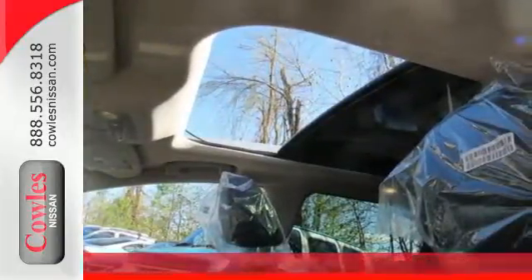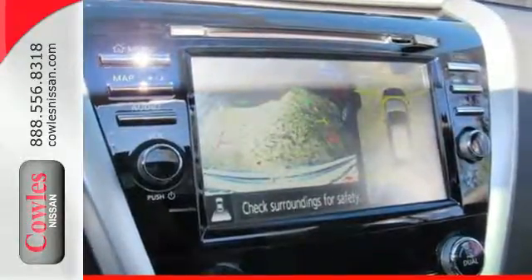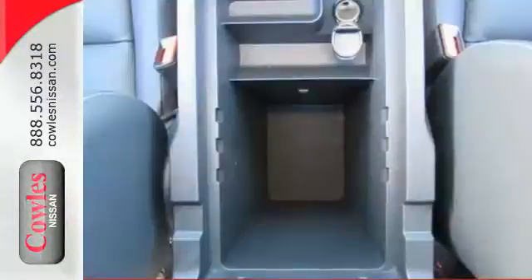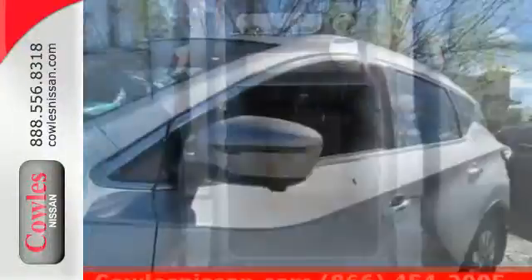Its ultra-modern open interior ensures every seat in the house is a good one. With extra space between the front seats, back seat passengers have an enhanced view of the road ahead. Features include dual zone climate control, Bluetooth, hands-free text messaging assistance, and vehicle dynamic control.